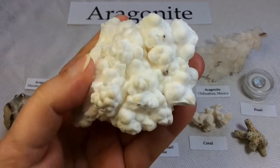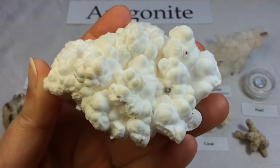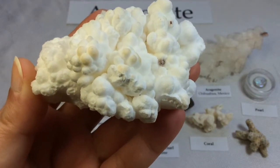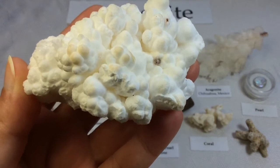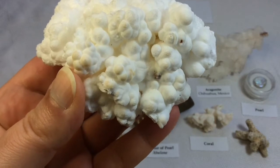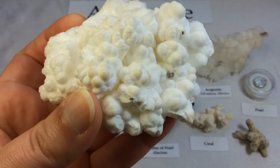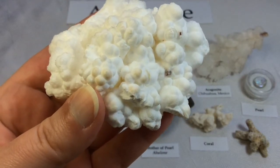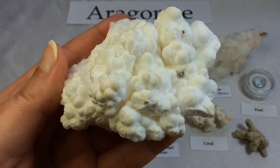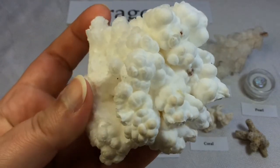So while we continue to look at this beautiful, miraculous piece of the Earth's art, I'm going to get into the details. Aragonite is a carbonate mineral — one of the two most common naturally occurring crystal forms of calcium carbonate. And as you probably already know, the other is calcite. Aragonite and calcite are both crystalline forms of calcium carbonate.